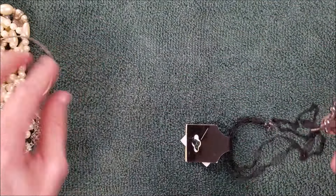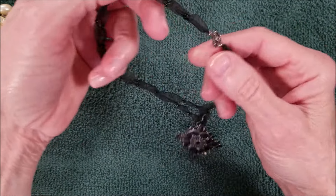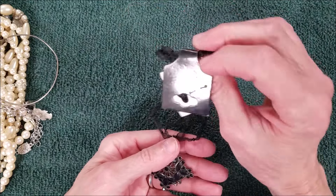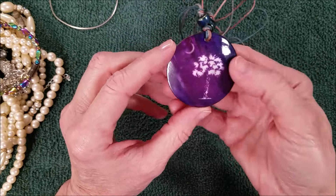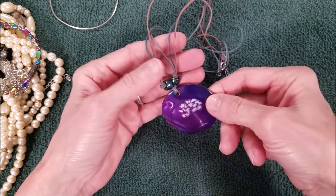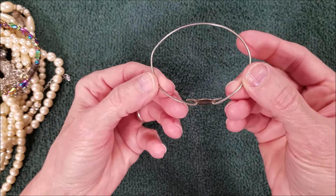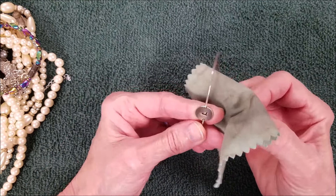We got some ribbon with seed beads — stations and a pendant, no name but nice. There you go — we got a shell with the palm tree and moon, the South Carolina state logo. Okay, 'L' — could be sterling, maybe, maybe not.